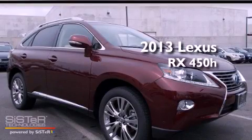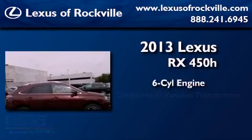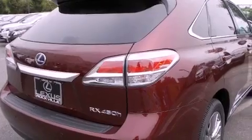This is a brand new 2013 Lexus RX 450H. It has a six-cylinder engine, a continuous variable transmission, and all-wheel drive. Its top features and packages include the premium package and the comfort package.